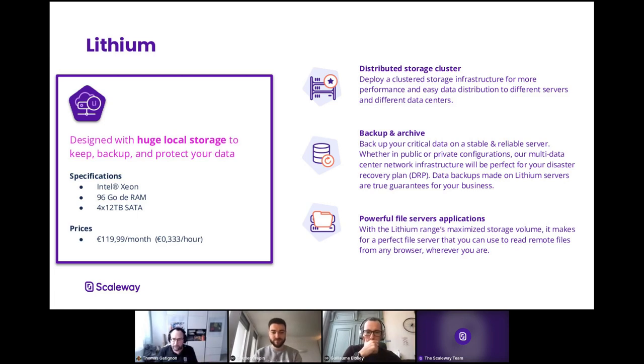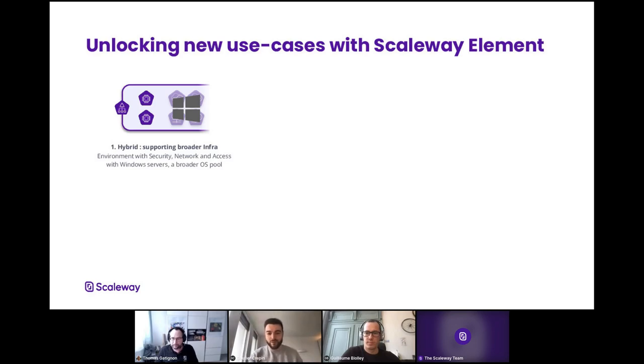We've been talking about use cases specific to one single Elastic Metal server, but with cloud integration you can do a lot more, because you can mix Elastic Metal servers with other cloud ecosystem products. That's what Gautier will present for us. Hello everyone, I'm Gautier Cropin, the Solutions Architect Manager. Our job as Solutions Architects is to help customers move from their current infrastructure to Scaleway. I wanted to point out five new use cases that this range of Elastic Metal helps us unlock for you.